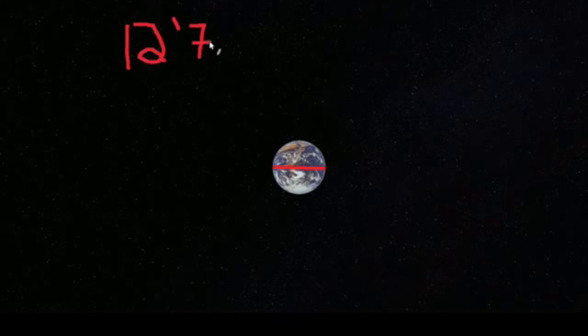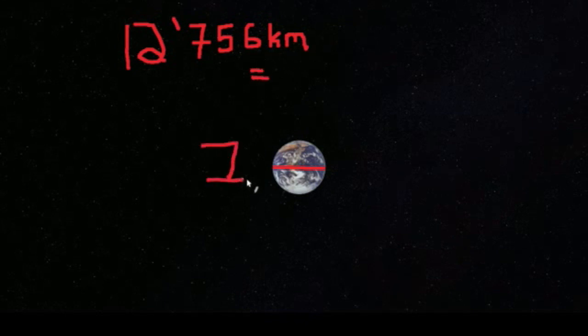Now, Earth is huge. It has a diameter of 12,756 kilometers, or 7,926 miles. But it's probably easier to imagine one Earth unit — that is, 12,756 kilometers equals one Earth unit.